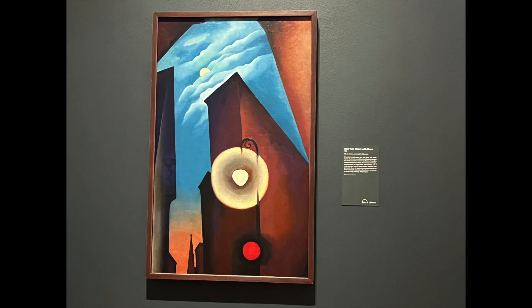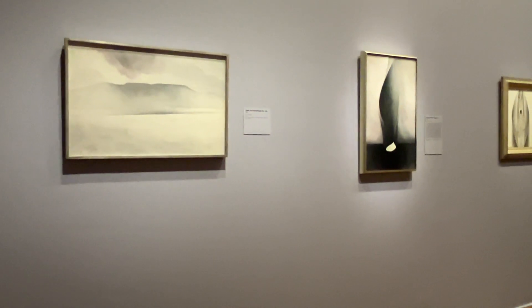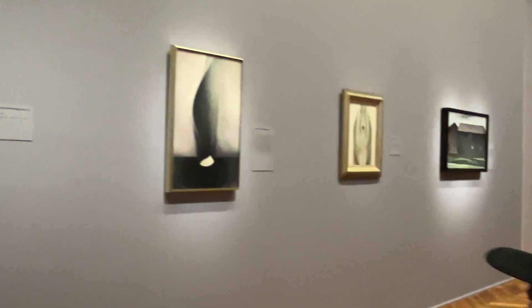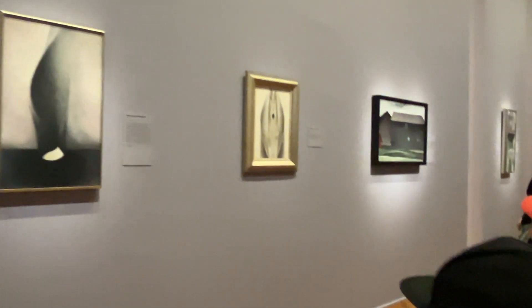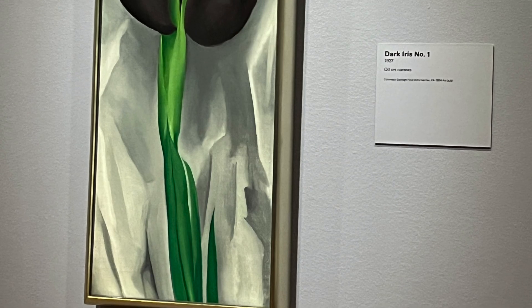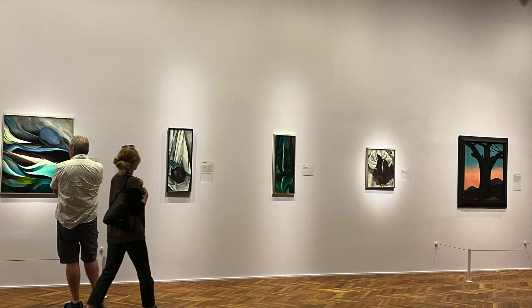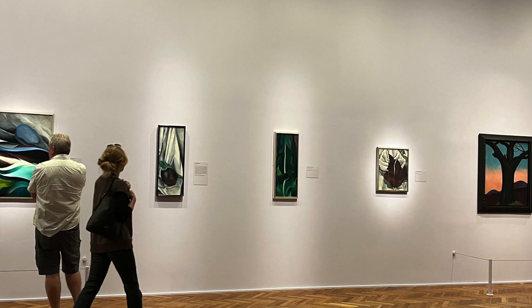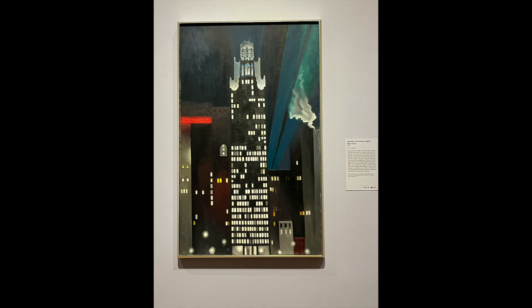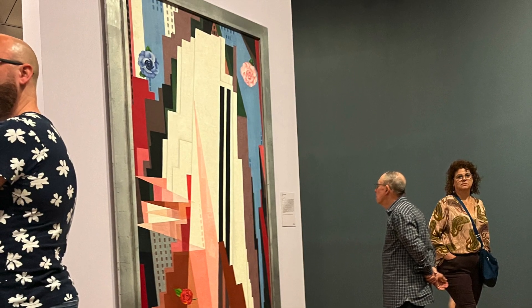I can remember being a high school art student and my art teacher introducing us to the work of Georgia O'Keeffe, getting to see floral and bone-inspired pieces while studying her life and art. This brought back a lot of nostalgia for me, as well as introducing me to pieces I had not seen from her before. It was extra exciting to walk through and have that mix of new excitement and past nostalgia, and just the joy of being surrounded by many works of the same artist and seeing their growth and development over time.